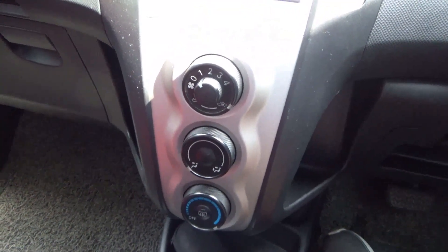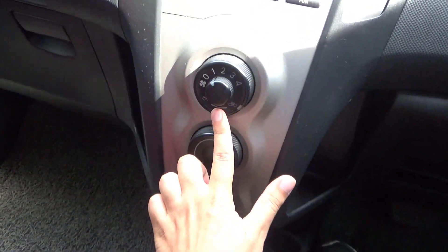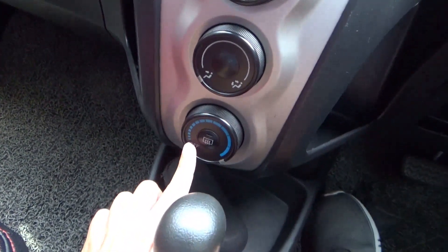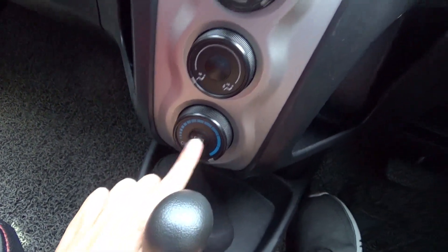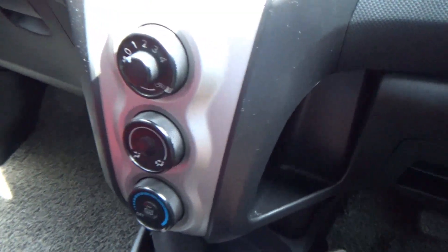This has manual AC controls. On the top is the fan speed along with the air circulation control. In the middle are the two zones, and on the bottom is the temperature control along with the rear defrost. On either side of the AC controls is some storage.